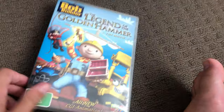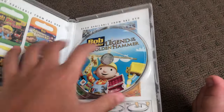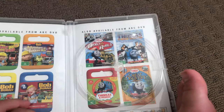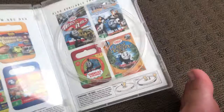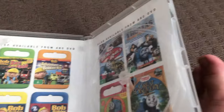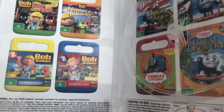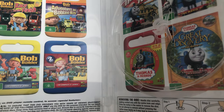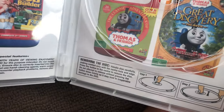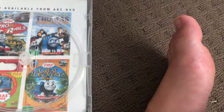Next one is Bob the Builder 2010 DVD. One spine in the back, this disc, and inside shows other ABC for Kids DVDs available to buy: Race to the Finish, Adventures in Bob's Land Bay, the complete first season, the complete second season, Hero of the Rails, Thomas and the Metro Railroad, Series 10, The Great Discovery.